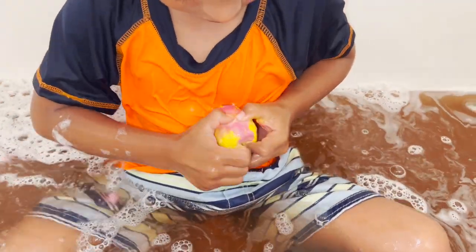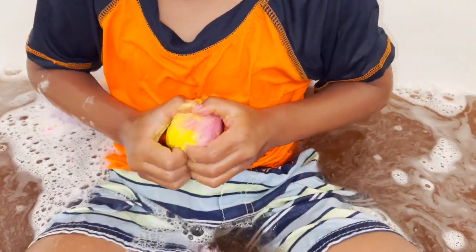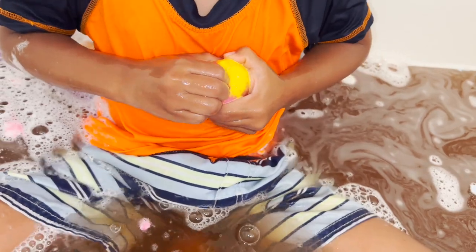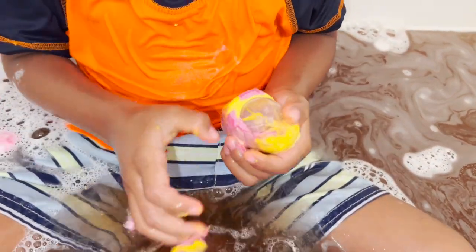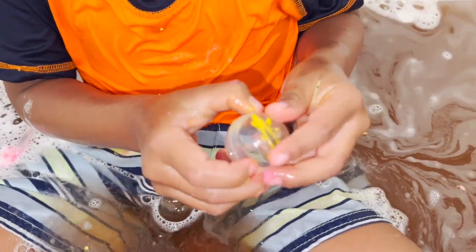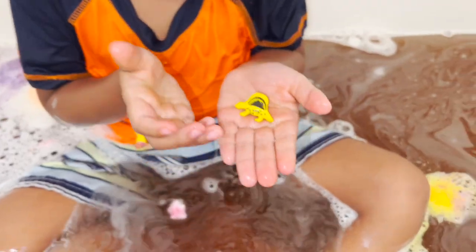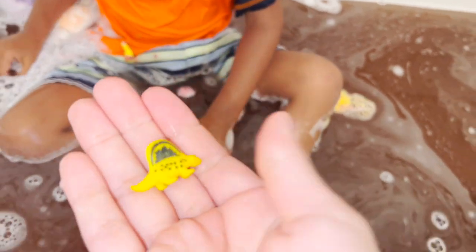I wonder what our next egg — this egg is yellow and pink — I wonder what's inside. Cool! What is it? It's a Dimetrodon! A Dimetrodon! Our baby Dimetrodon! So cute!